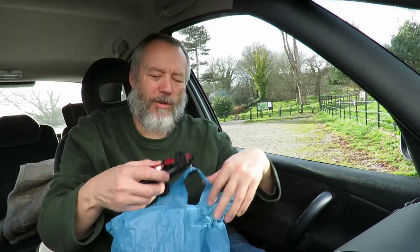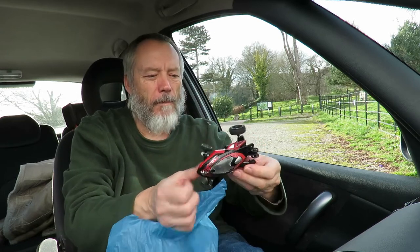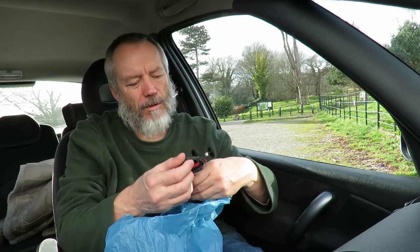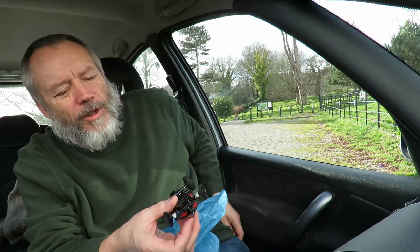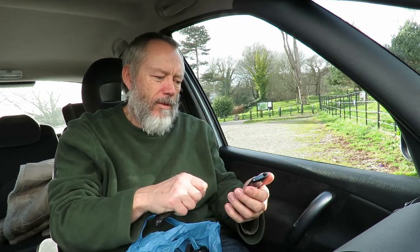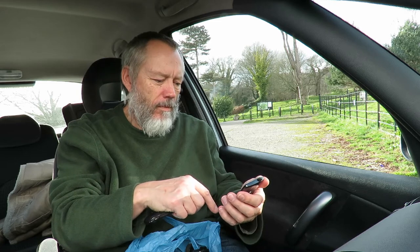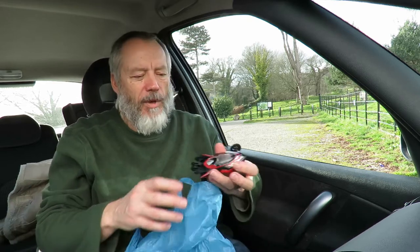In the same box was this little radio control car, but I don't think they're related at all. Back to this thing.